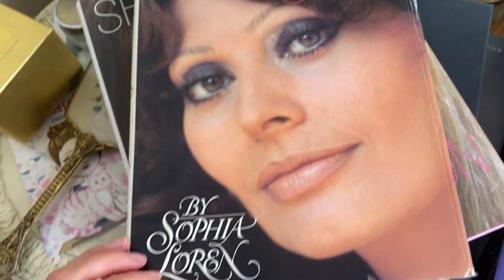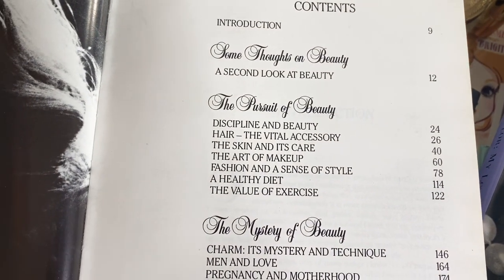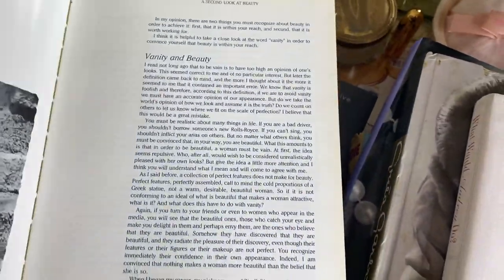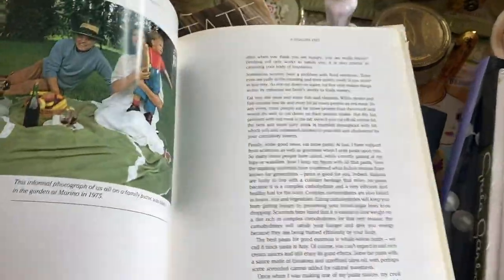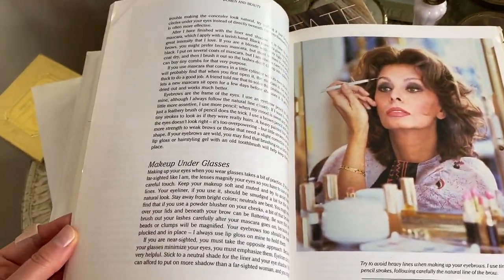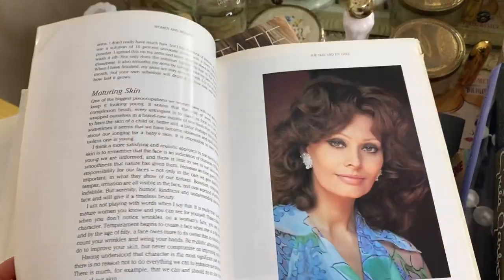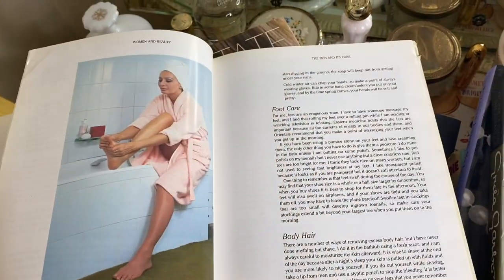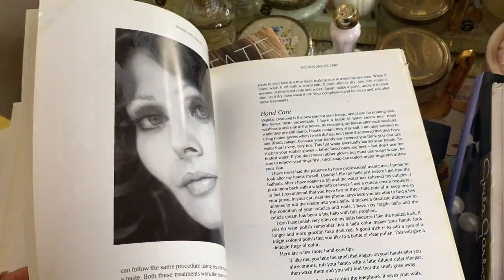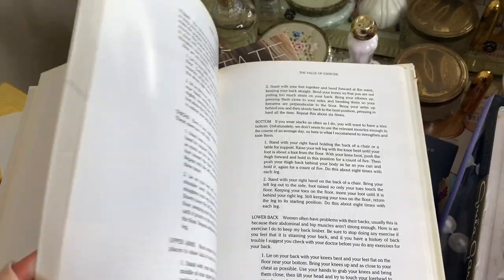This is a Sophia Loren beauty book where she talks all about her beauty routine — her diet, fashion, style, and skincare. It's an older book, I think from the 1980s, and it goes through basically everything: lipsticks, makeup, foot care, body care, hand care. Obviously she's aged really well and is still alive today, so there are a lot of great beauty tips. I got this one on Amazon as a hardcover.